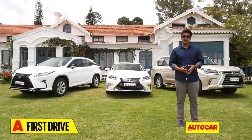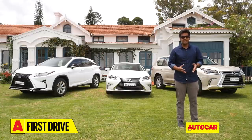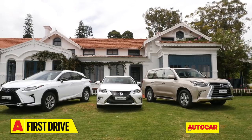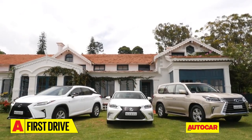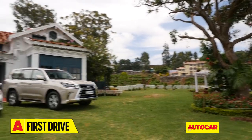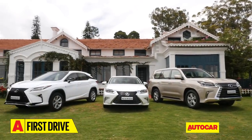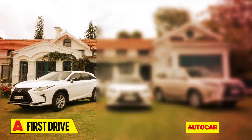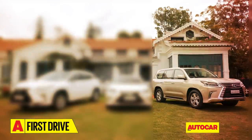They want us to get familiar with terms such as Takumi craftsmanship and Omotenashi, which is Japanese for hospitality. We are in beautiful Coonoor, and with me today are three very different flavours of the Lexus experience. Lexus has a full range of models abroad but is starting its India innings with these three: the ES300h sedan, the RX450h SUV, and the LX450D SUV.